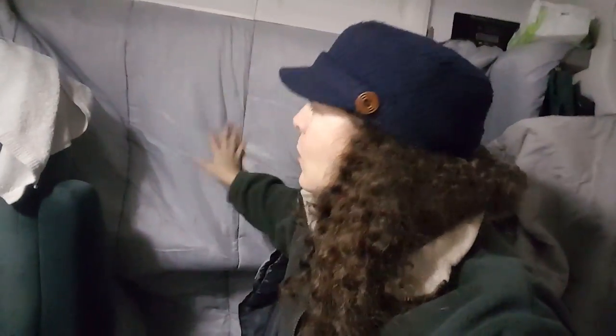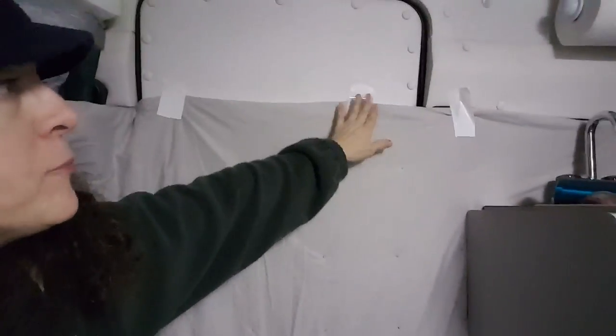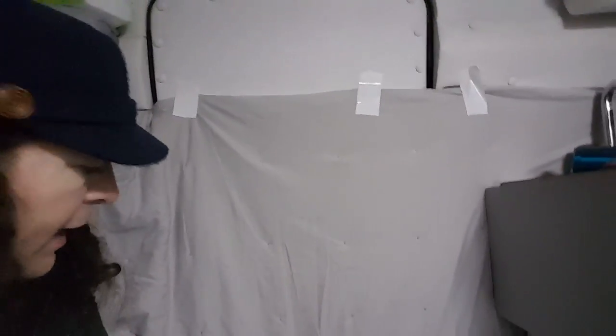I have this set up here, and down below is where the batteries are kept. There's always a pretty good draft that comes through that area and through the door, so I taped it with some duct tape and tucked it all in there. It's really helping a lot.